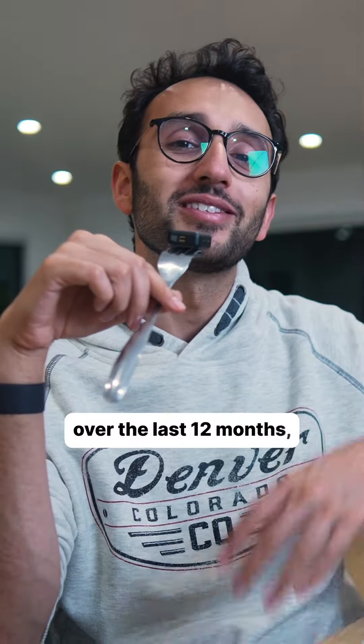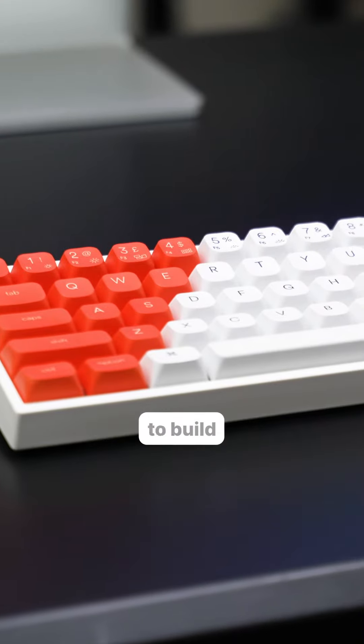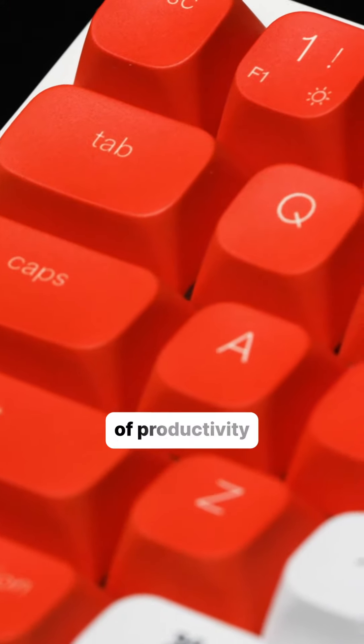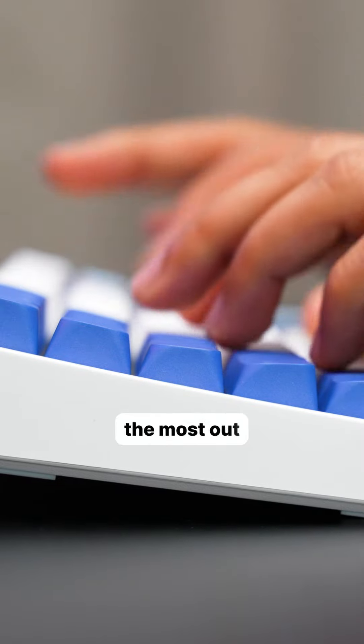Hey friends, how's it going? I wanted to tell you today about the launch of a new tech brand that I've been building over the last 12 months. It's called Light Mode. And the idea behind the brand is that we are trying to build the world's best suite of productivity tools and tech and accessories that can help you get the most out of your time.